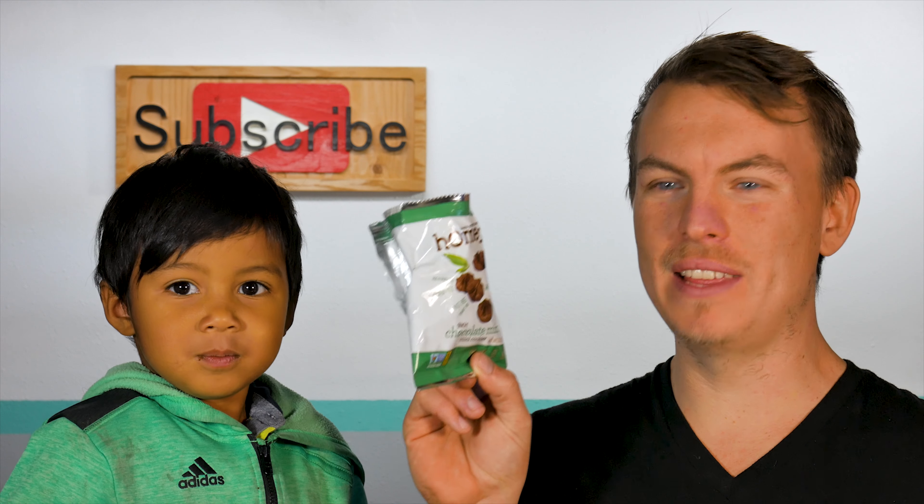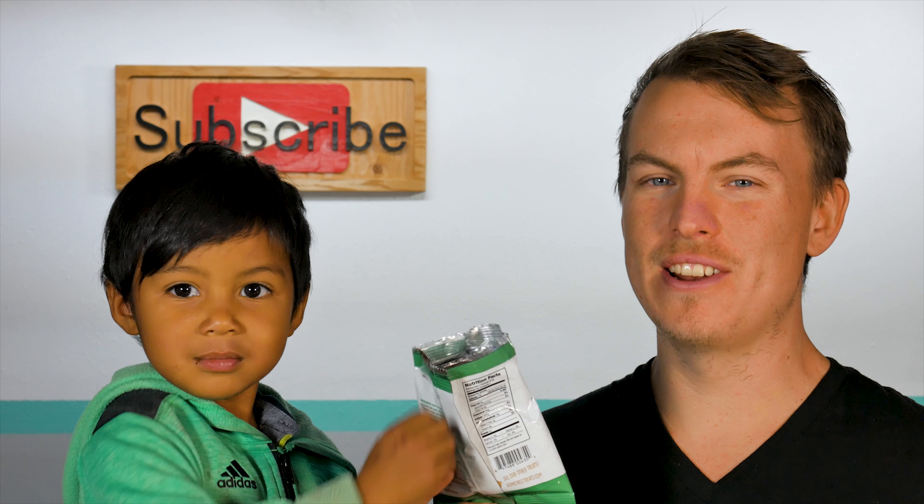If you had to rate these out of a one through ten, what would you rate them? Ten. I don't even think you understood the question. A ten pack of these retails on Amazon for about $13.90.